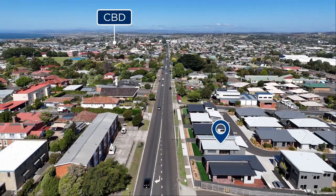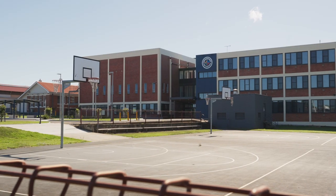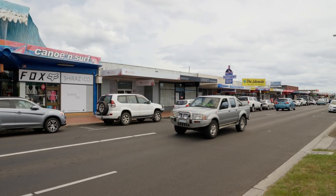Just a brief 2-5 minute drive will take you to all your essential destinations — schools, Splash Aquatic Centre, shops, and the Bluff Reserve and playgrounds.